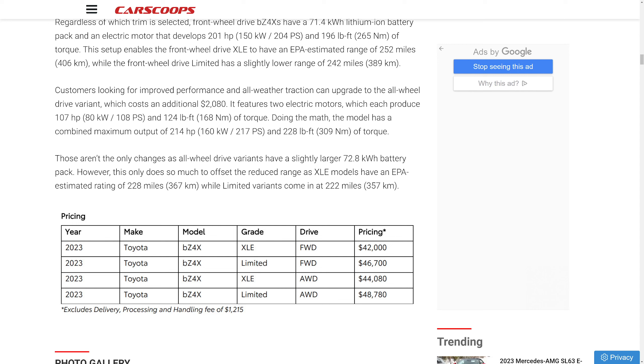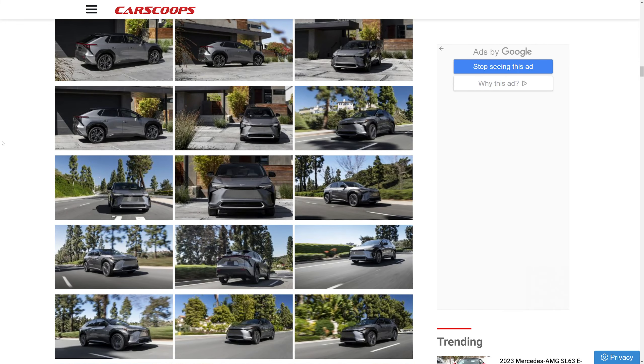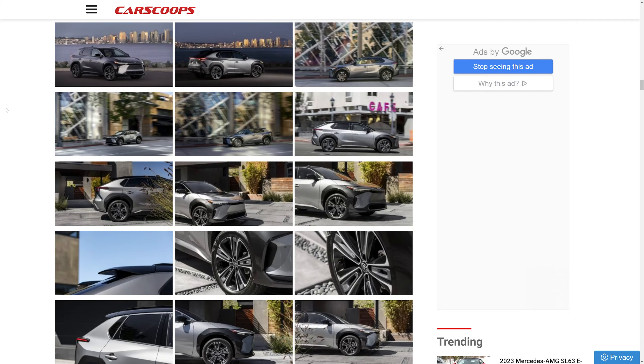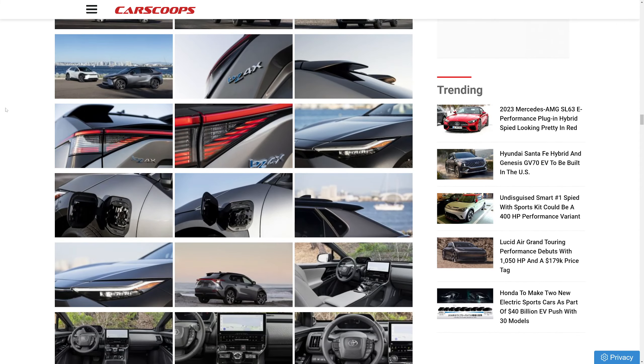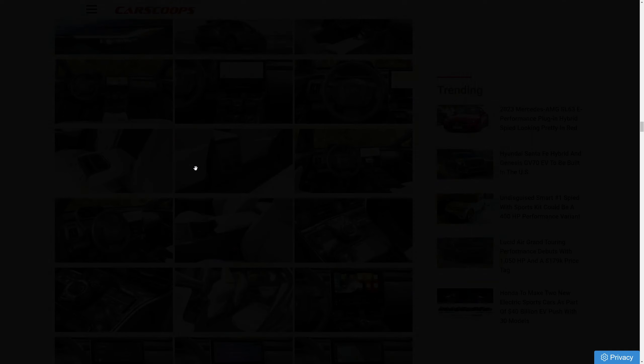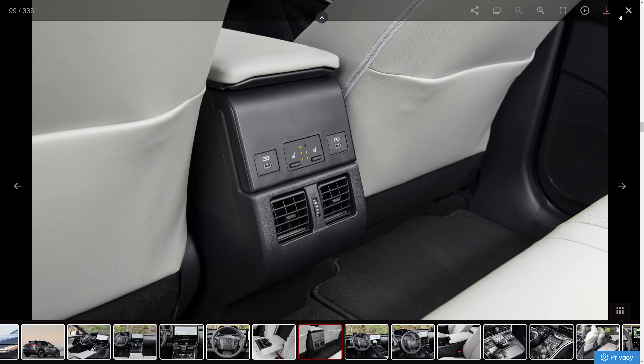My recommendation: get the single-motor front-wheel-drive XLE at around $42,000 — or $43,000 with destination. Factor in a potential dealer markup of around $5,000, so budget about $48,000, and you should still qualify for all applicable incentives. As for colors, most people skip the black but I think it's fine — the red one really pops though.